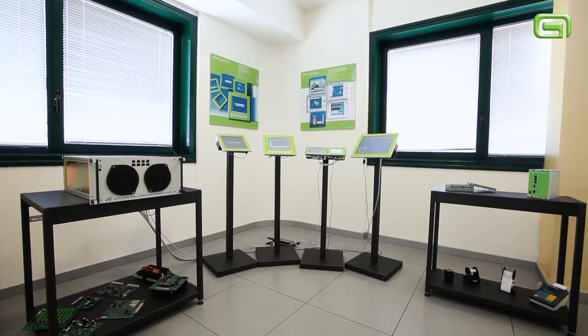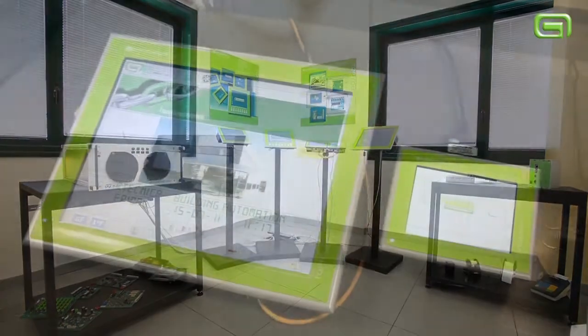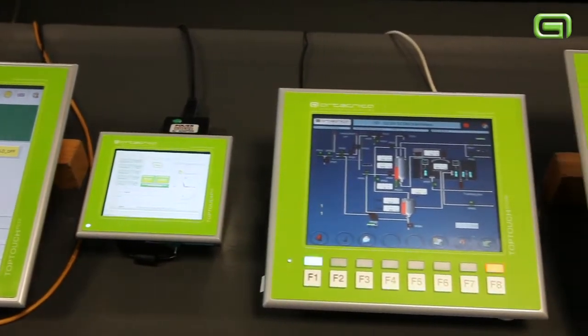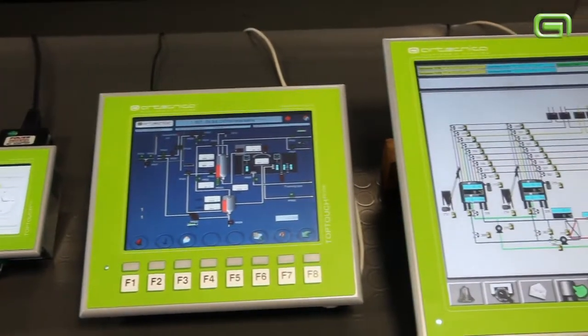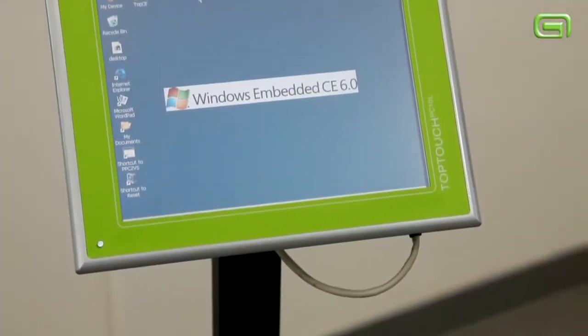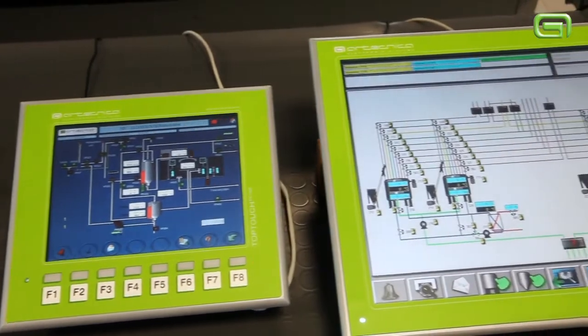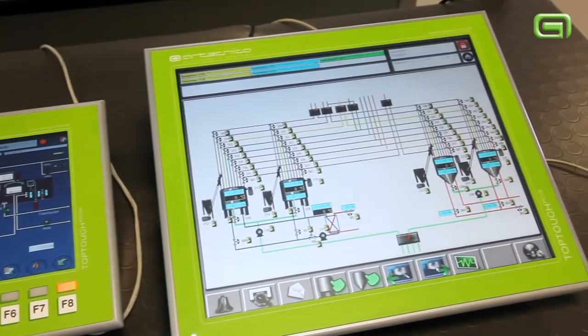there is the wide range of panel PCs with LCD displays of 4.3 to 19 inches, in which is installed a proprietary runtime called TopTouch for the Windows CE operating system, supplied under license of free use. All the software can be downloaded from our site.